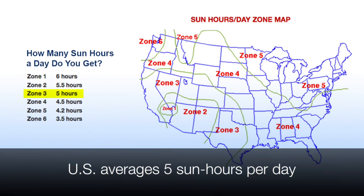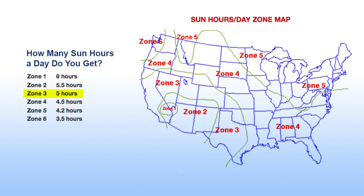Next we'll need to determine how much sun you receive in your area. The US averages about five direct sun hours per day, but depending on where you're at you might see slightly more or less than that. This graph shows average sun hours for different regions of the US to give you an idea.